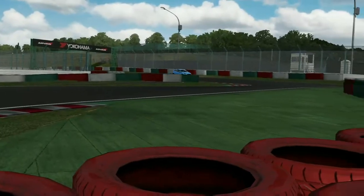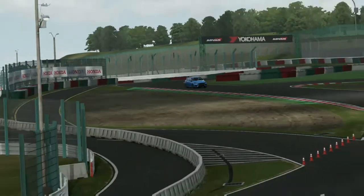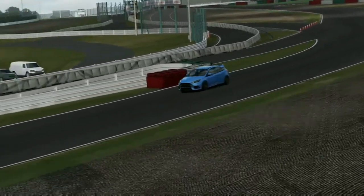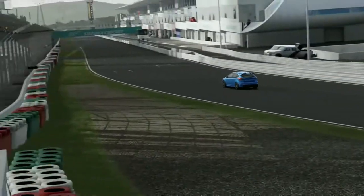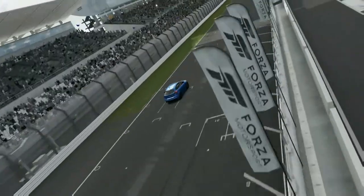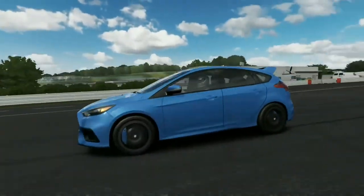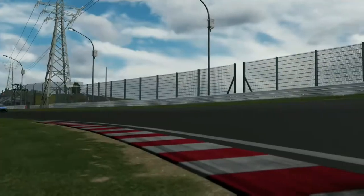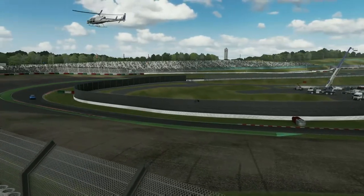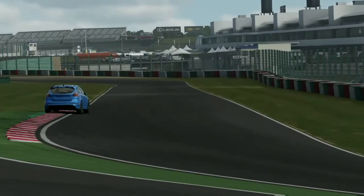Coming down the hill hard on the brakes into the Casio Triangle — the all-wheel drive system really accelerates with no understeer, punching out of the corners. Up to the final corner and then it's just acceleration towards the finish line in a straight line. As it crosses the line, this puts the Ford Focus RS in 18th position with a time of 2:37.742.